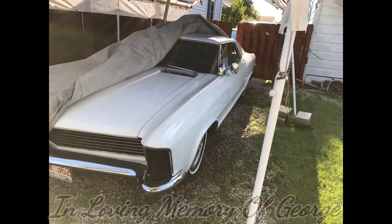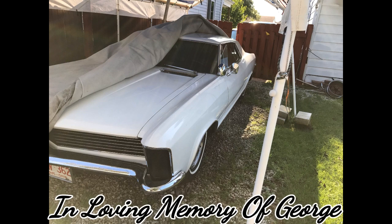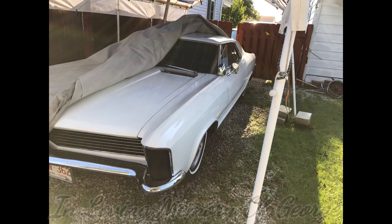Last but certainly not least, here's a picture of my good friend's Riviera. George recently passed away and we sure do miss him. George, this video is dedicated to you, my friend.